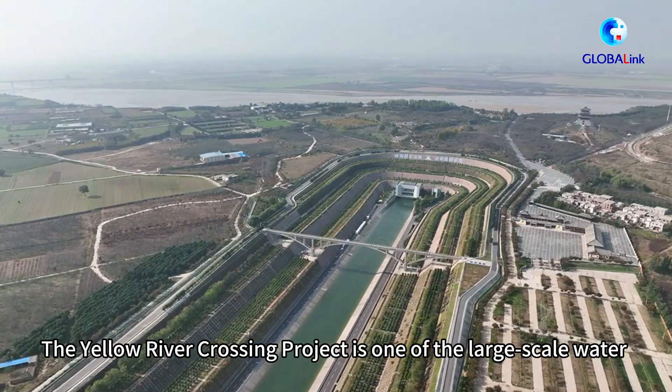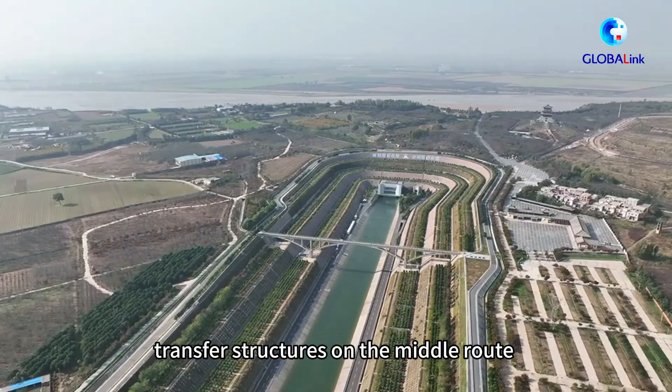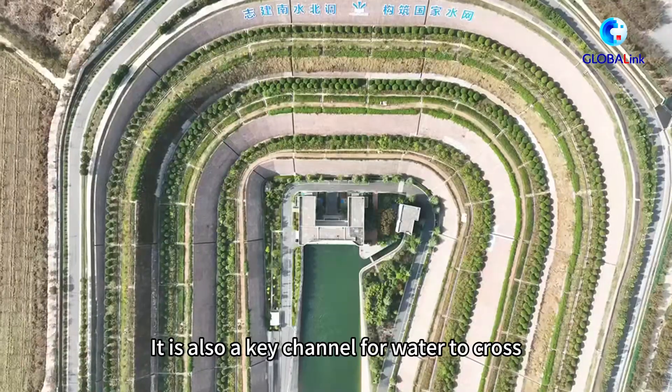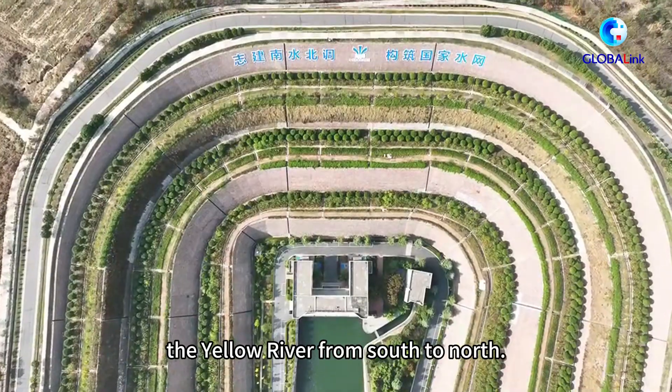The Yellow River crossing project is one of the largest still-water transfer structures on the middle route of the South-to-North Water Diversion Project. It is also a key channel for water to cross the Yellow River from south to north.